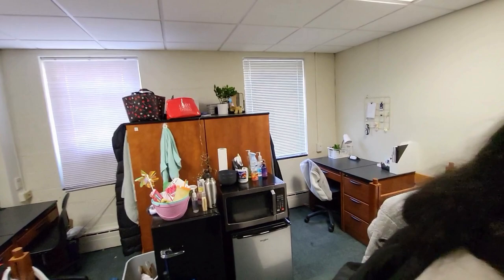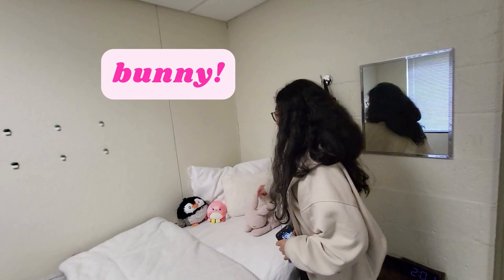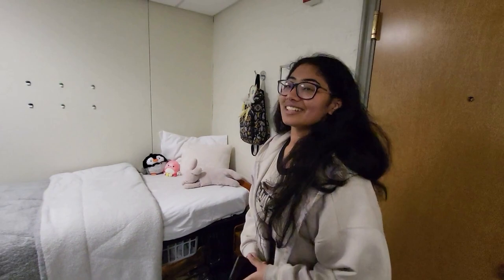Here is Anika's side of the room. Let's introduce her stuffed animals first: this is Bunny, this is Squishy the octopus, and this is Pingu the penguin. Now for Anika's introduction: her name is Anika, she's from Hyderabad, India, and she's a Molecular Biology major on the pre-med track. She also likes stuffed animals and Legos.